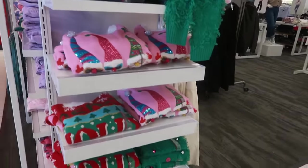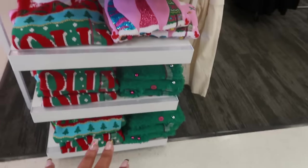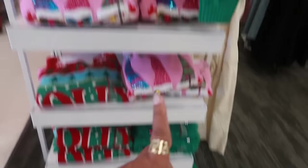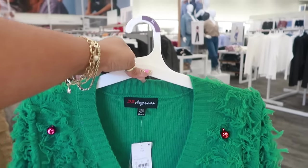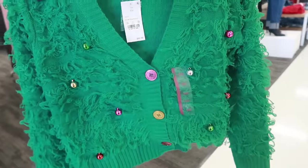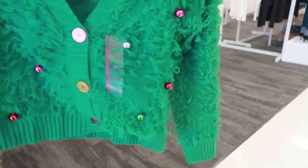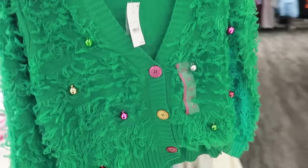On this end cap they have a few Christmas sweaters. I hate that they're not on hangers because I'm going to have to unfold them, but I see three different ones. I found an empty hanger so we're going to use that instead of me trying to hold it open with one hand. They are 33 dollars. This one has little ornaments on it — it's all over the place.